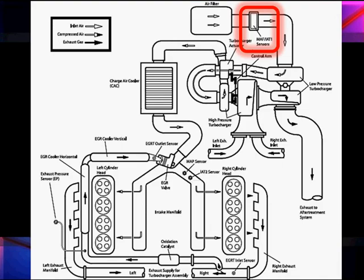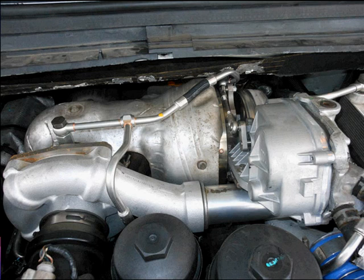Now let's talk about this mass air flow sensor. It's mounted here in this harness — you can barely see it, but it is there just down to the bottom left. It's going to be used to help us with EGR.